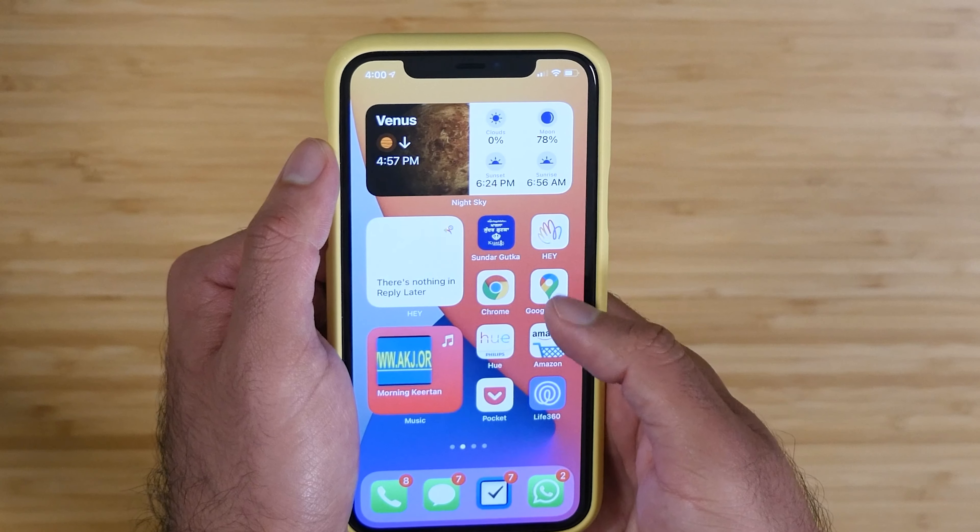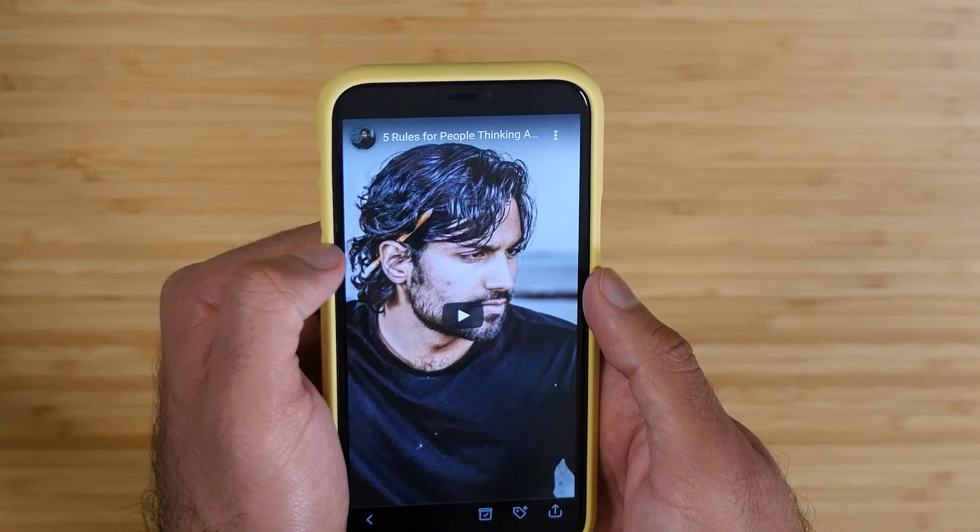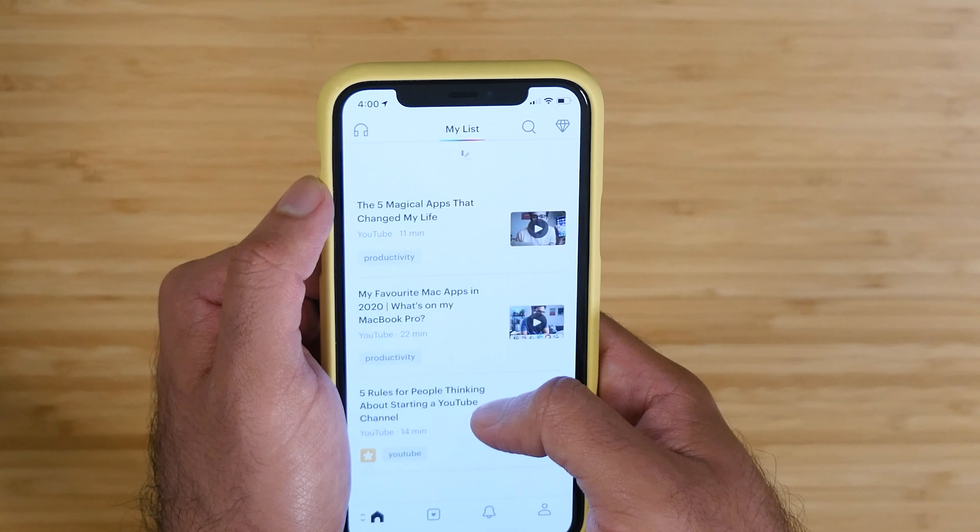Below the email widget I have my music, which is just my Geertan playlist — a quick way to access that. The top two apps on this page are Sundar Gurka and Hey email. I use those every single day, and then other basic stuff.